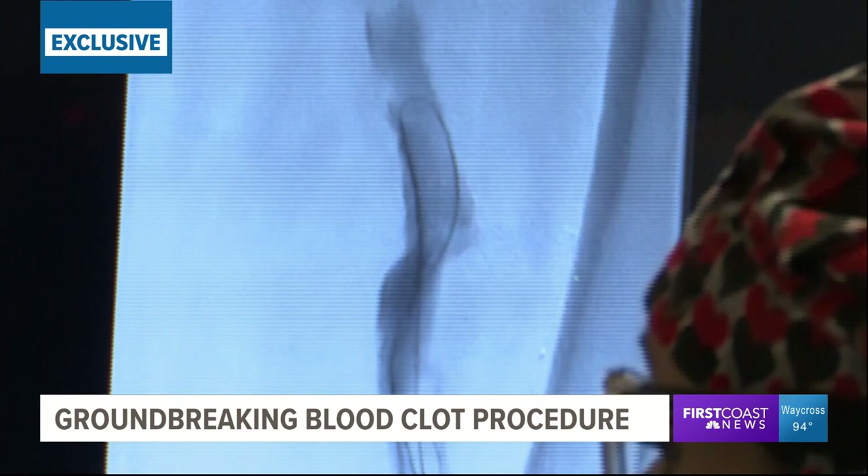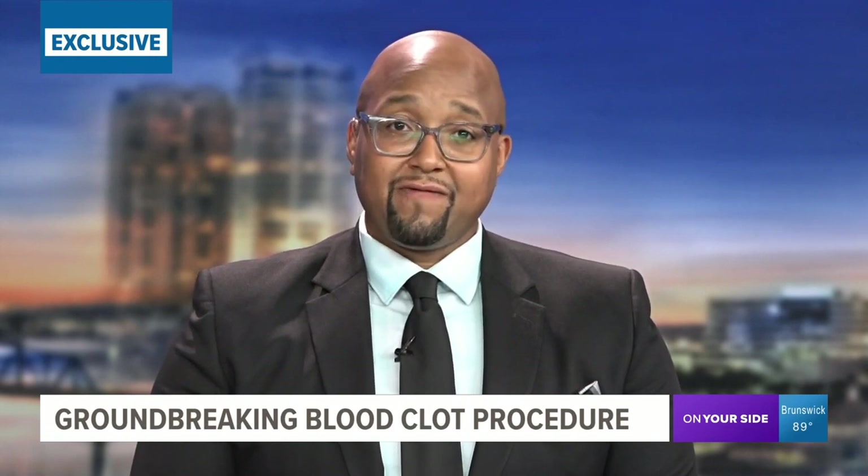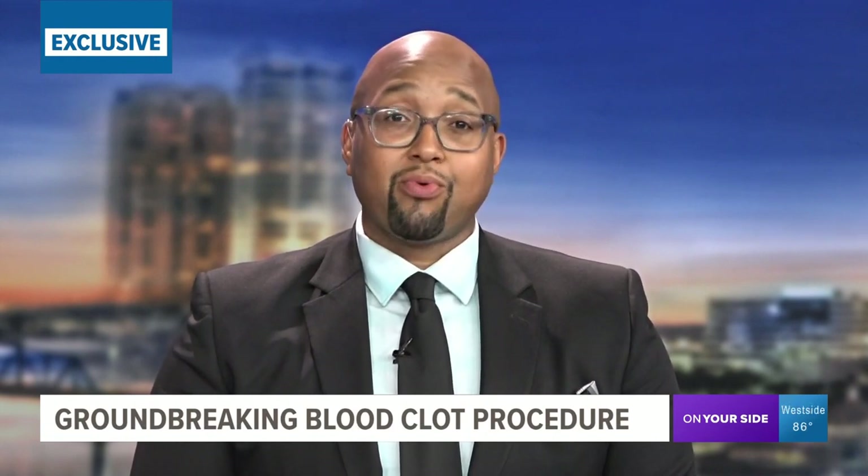This picture shows a blood clot being lassoed during the procedure. Patients are awake and the incision just requires a few stitches. Rich Donnelly is on your side tonight with an exclusive look at a procedure considered a medical breakthrough. We do want to warn you there are some medical-related graphic images of the procedure in this story.